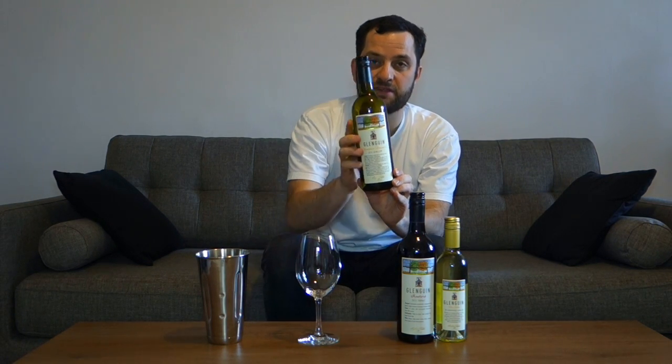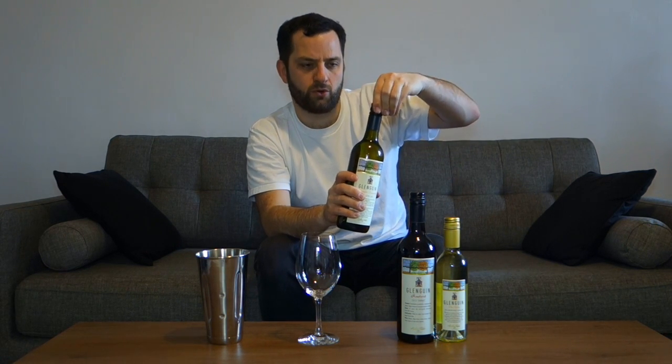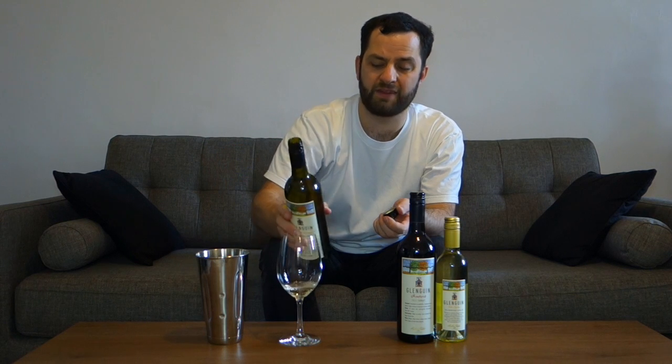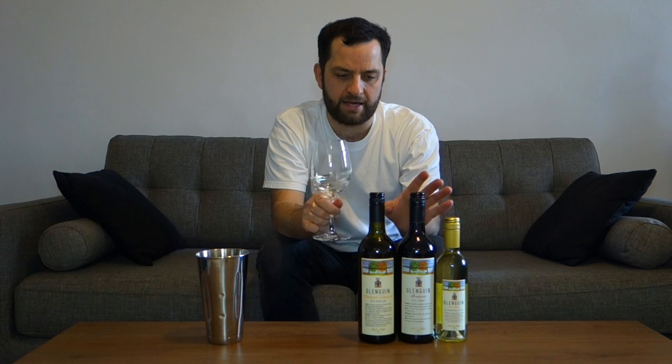They're all under screw caps. So without further ado, let's jump straight into it with the 2015 Glenguin Vineyard Semillon. Recommended retail is $27.50. Semillon is of course probably the most famous white variety for the Hunter Valley. There are a lot of good Chardonnays also from the region, but the Hunter Valley is considered to be the best region for Semillon in Australia and one of the best outside of France. Semillon is made in two styles: fresh and young, or more complex and released later, as it ages very well in bottle.